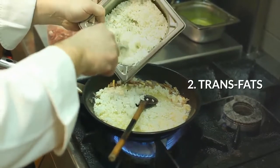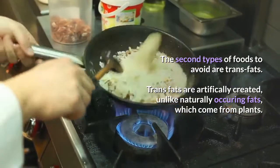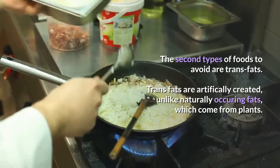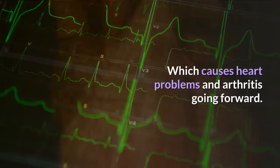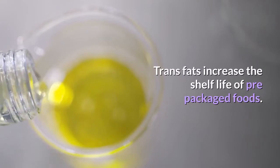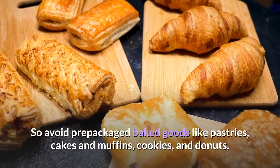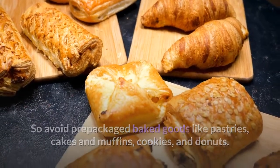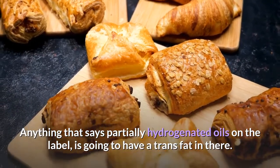Number 2: Trans Fats. Trans fats are artificially created, unlike naturally occurring fats which come from plants. Trans fats cause inflammation in fat tissues, which leads to heart problems and arthritis. They also increase the shelf life of pre-packaged foods. So avoid pre-packaged baked foods like pastries, cakes, muffins, cookies, and doughnuts. Anything that says partially hydrogenated oils on the label is going to have trans fat in it.